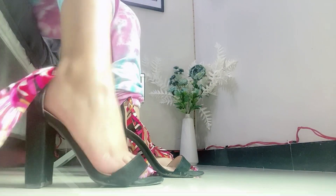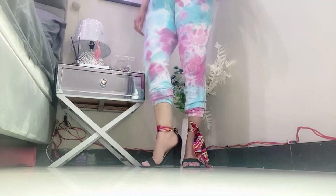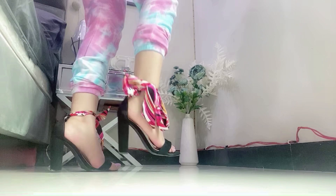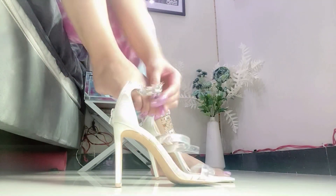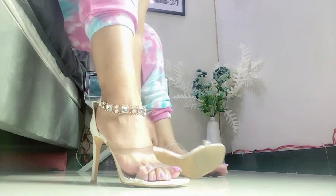Then I have got these black block heels with a very beautiful silk ribbon. I also have these white transparent heels which look very decent.